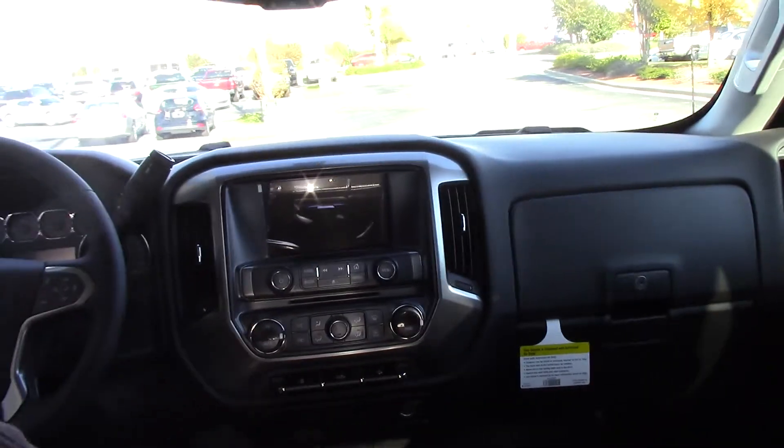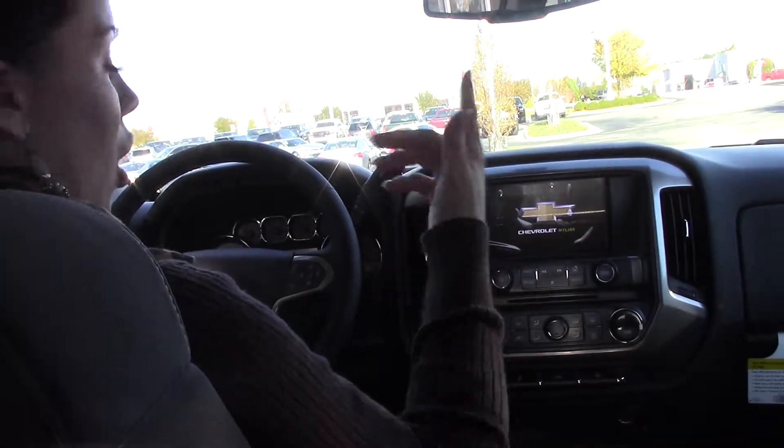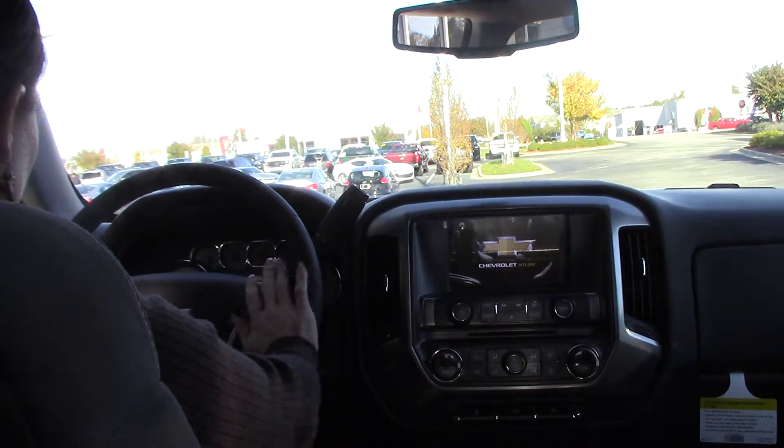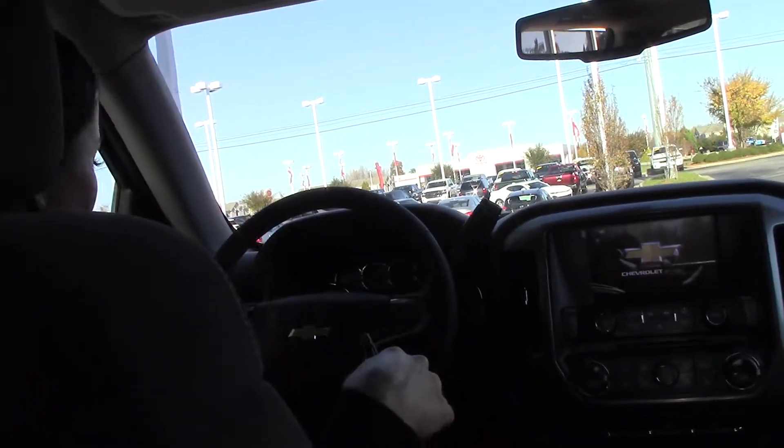This gorgeous truck is not only comfortable, it has lots of storage space, your Chevrolet MyLink, OnStar, and Bluetooth capable right here in the steering wheel. It does switch over to your 4x4 right here with the touch of a knob.